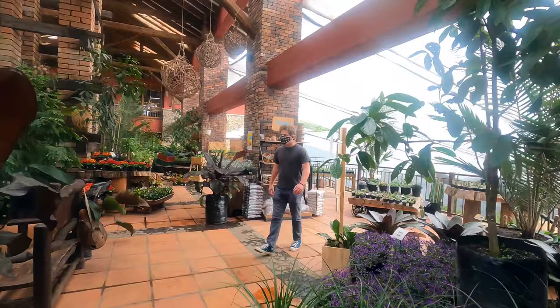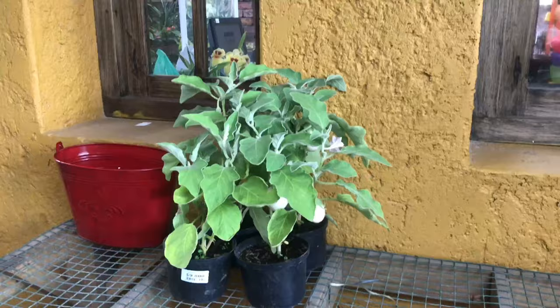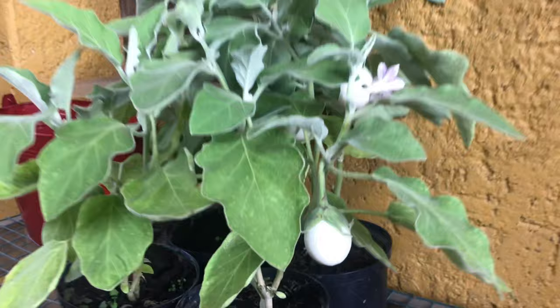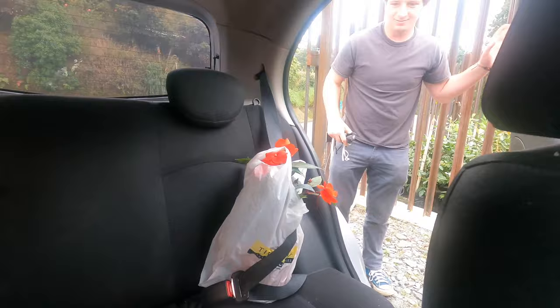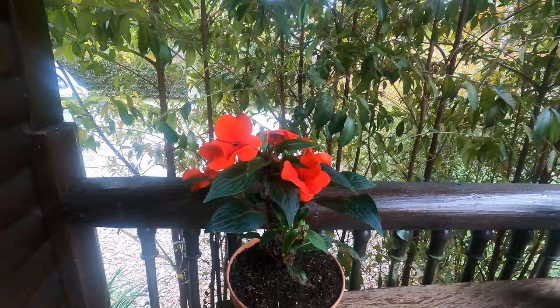We are looking for some nice flowers to buy. This plant over here is called planta de huevo — eggplant. Look at Clay, he got me some flowers for Valentine's Day, even though here they don't celebrate it until September. These ones over here are called pesitos, which means little kisses.